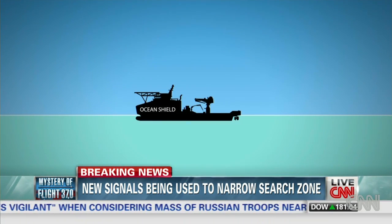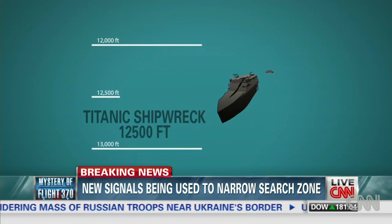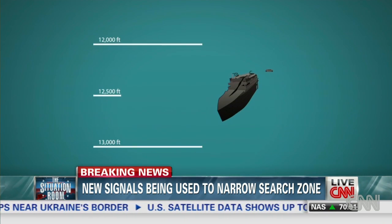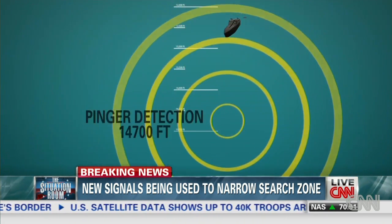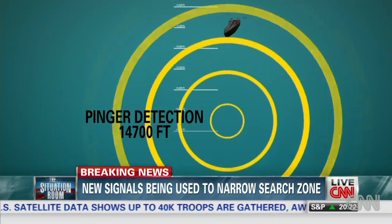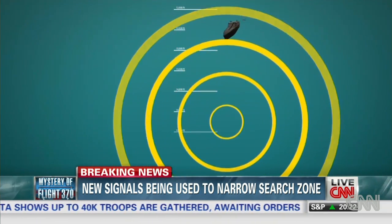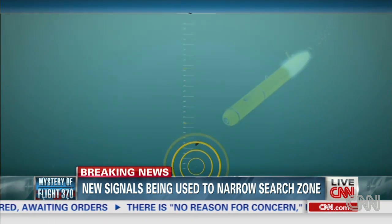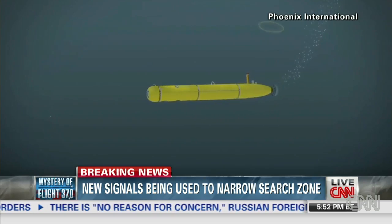The sheer depth of the area now being searched is a huge challenge. The Titanic was about 12,000 feet down and it took searchers about seven decades to find it. The signals detected in this search area are more than 14,700 feet down — just shy of three miles — which is the maximum depth of the ocean floor in that area and the maximum depth for the Bluefin 21.